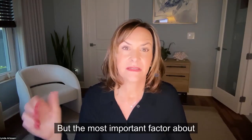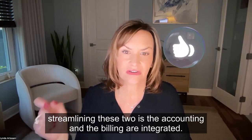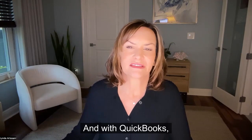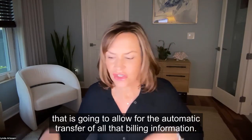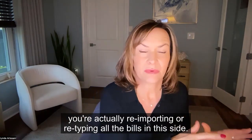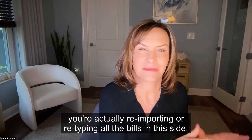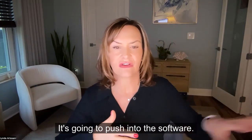The most important factor about streamlining these two is that the accounting and billing are integrated. With QuickBooks, that's going to allow for the automatic transfer of all that billing information. So you're not doing the billing over here and then re-importing or re-typing all the bills on the other side — you do your billing in Clio and it pushes into the software.